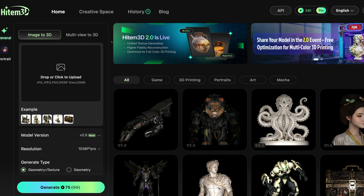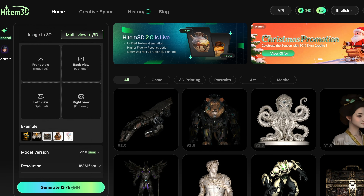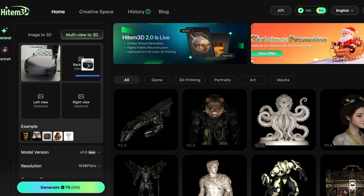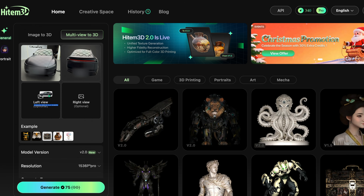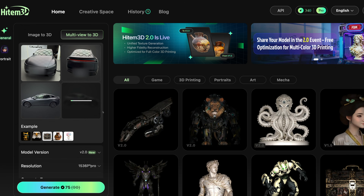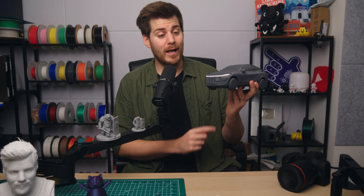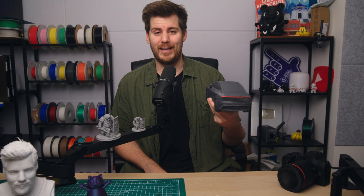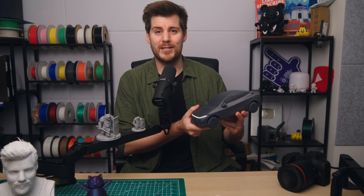They also have a multi-view to 3D function as well. Multi-view allows you to upload multiple photos to make sure that every single angle of your 3D design is exactly as you want. You can upload up to four different shots, and there's actually only one thing I have four photos of from four different angles — and that is my brand new car: the Tesla Model Y Juniper version, which you can see here in 3D printed format, thanks to Heitem3D, including the light bar in the front and the light bar in the back.